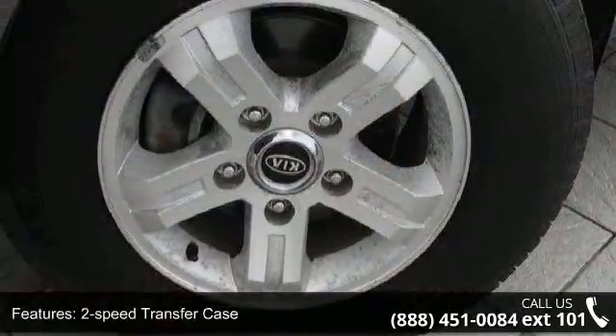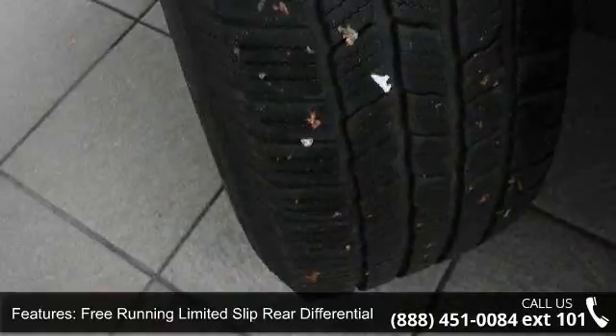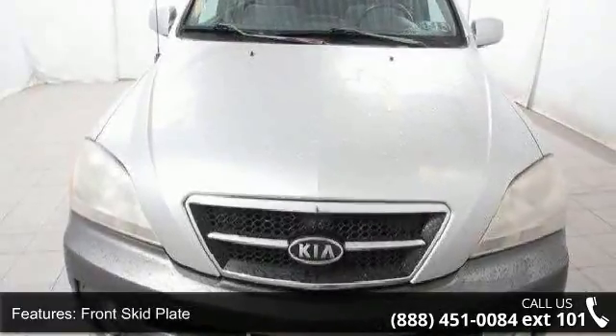2-speed transfer case, free running limited slip rear differential, 4-wheel drive, front skid plate, 4-wheel PWR vented disc brakes, tinted side-back privacy glass, split hatch tailgate included.